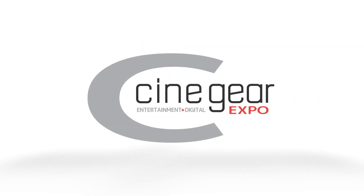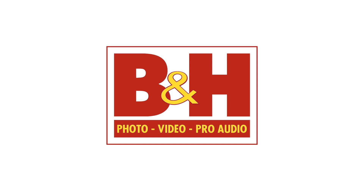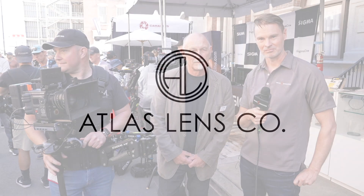News Shooter coverage of CineGear 2023 is sponsored by B&H and Atlas Lens Co. It's Matt here for NewsShooter.com. It's CineGear 2023 and I'm in the Tiffin booth with Robin.